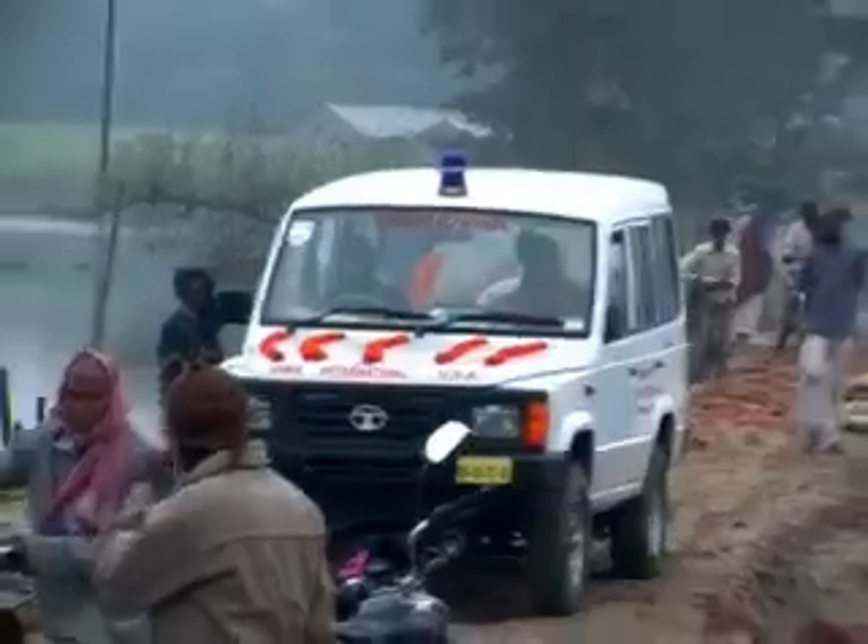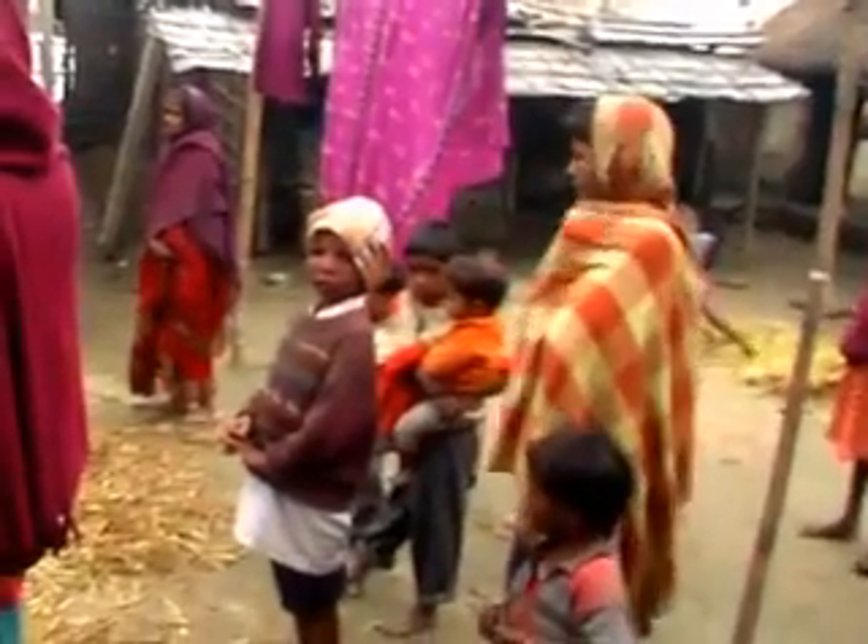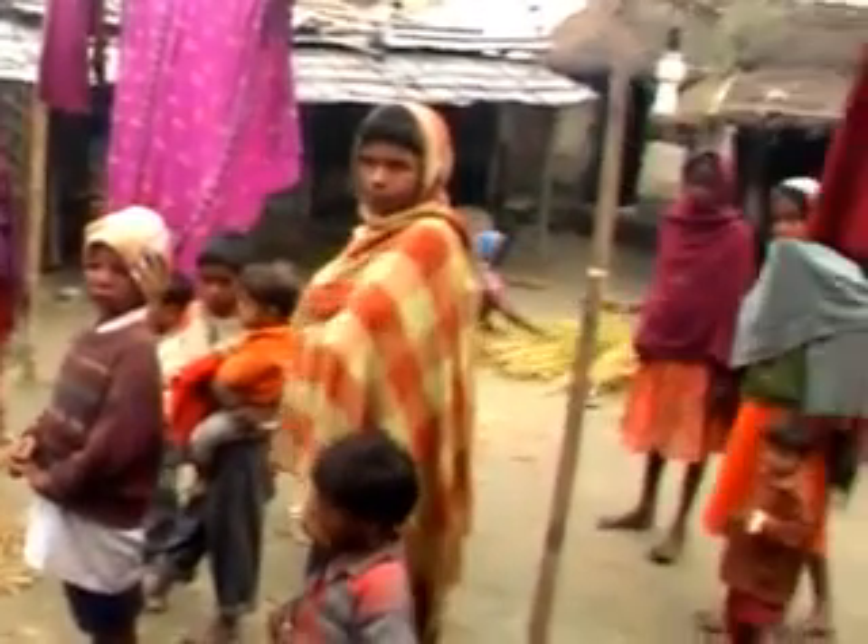SEWA International appeals to all to join hands and look into the issues to mitigate the hardships of the flood victims. Thank you very much.